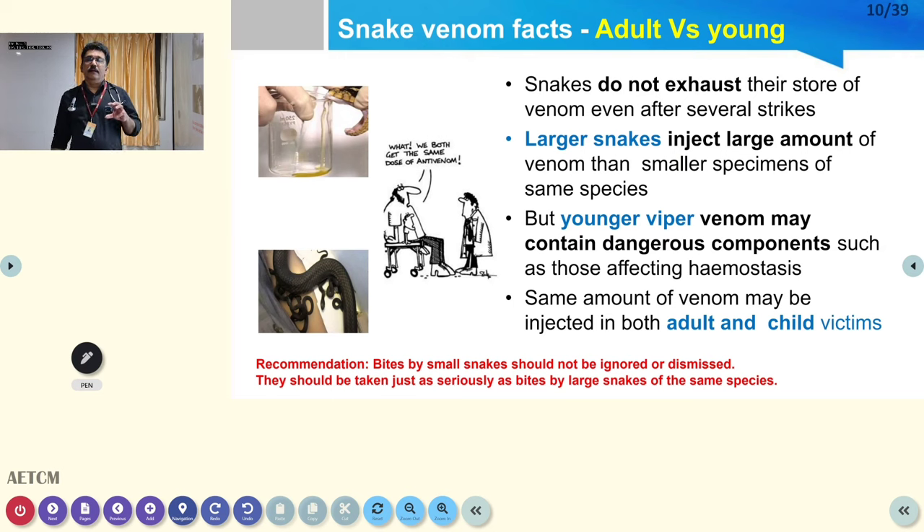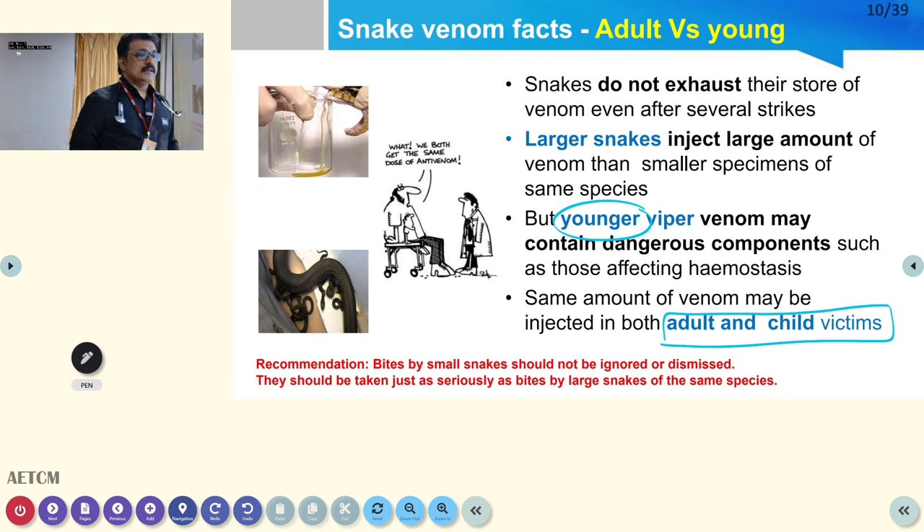Is there a difference between the venom of a large snake and a small snake? There is no significant difference — in fact, younger snakes may have more dangerous or more stored venom than adults. Is there a difference between adult and child victims? The same amount of venom injected into a child is relatively larger due to smaller body surface area, producing worse effects. Otherwise, there is no difference in clinical features.